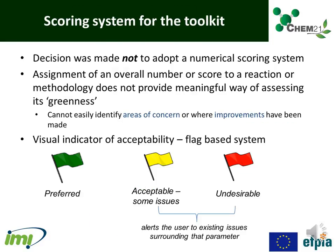When it came to deciding upon a scoring system for the toolkit, a decision was made not to adopt a numerical scoring system. This is because the assignment of an overall number or score to a reaction or methodology would not provide a meaningful way of assessing its greenness, as you cannot easily identify areas of concern or where improvements have been made. We decided instead on a visual indicator of acceptability via a flag-based system, where green is preferred, amber is acceptable with some issues, and red is undesirable.